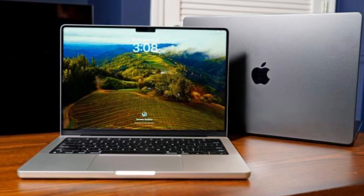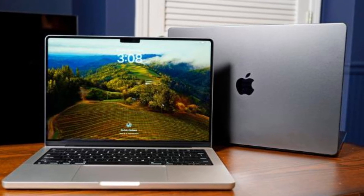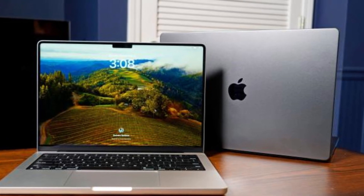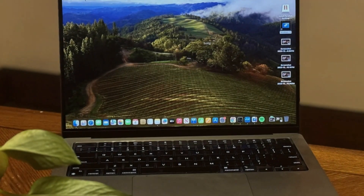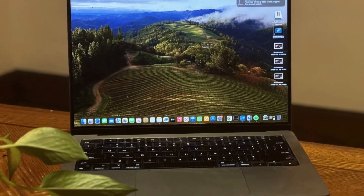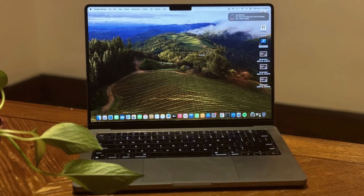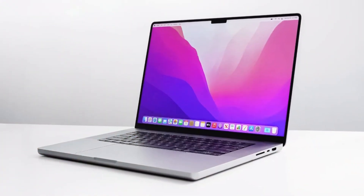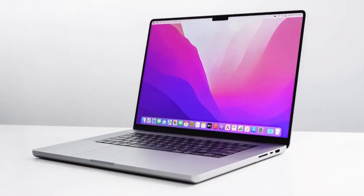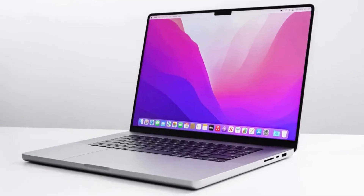If you prefer more screen space over portability, get the Apple MacBook Pro 16 M3 2023 instead — it's essentially the same device, just bigger and with better sounding speakers. The only difference is that the base M3 chip isn't available on the 16-inch, and it's more expensive. Our recommendation for Windows users is the Dell XPS 16 2024, also a premium workstation. The 16-inch model is a new addition to Dell's XPS lineup, configurable with Intel Meteor Lake CPUs and NVIDIA GPUs, up to a Core Ultra 9 and RTX 4070, giving you plenty of processing power to tackle demanding tasks.